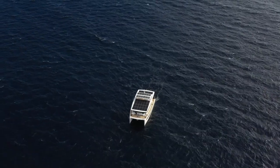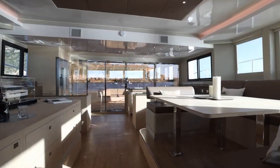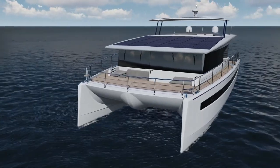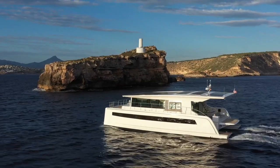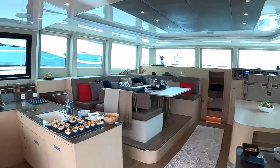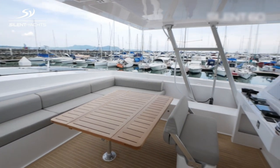Although the Silent 60 is not the largest catamaran in the Silent Yachts catalog, or even the most ambitious in design, it is a prime example of balance between modern technology, design trends, and green yachting. The design is flawless and, above all, functional without unneeded luxury — on this catamaran, everything revolves around technology.